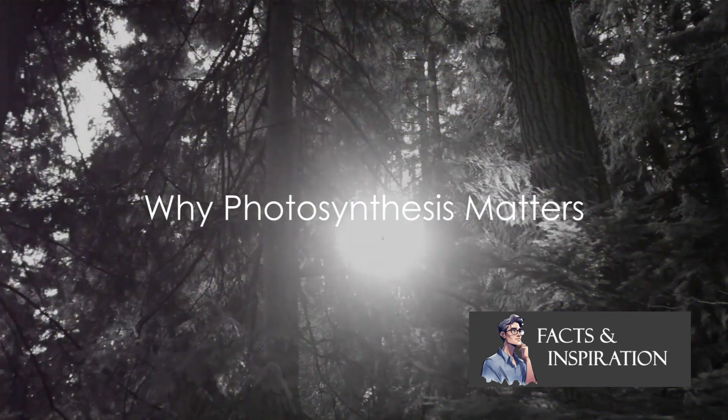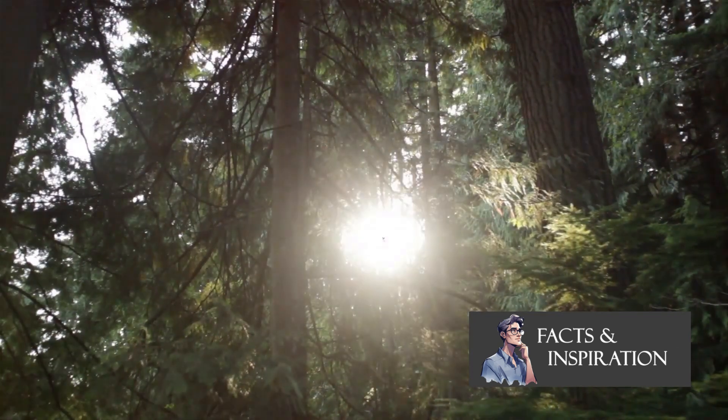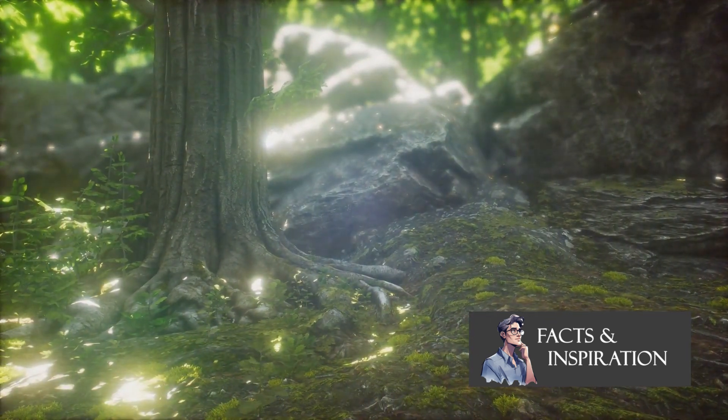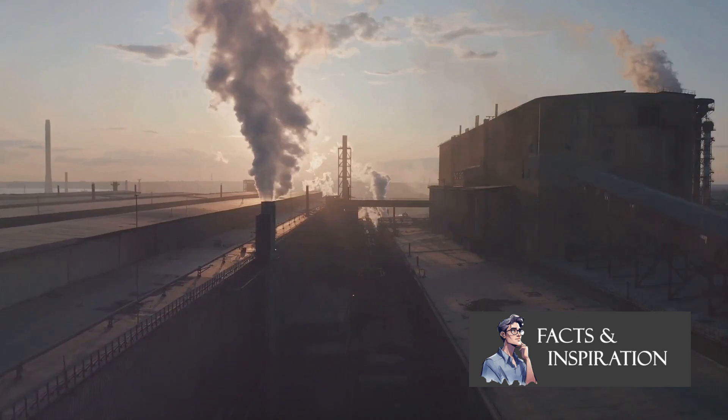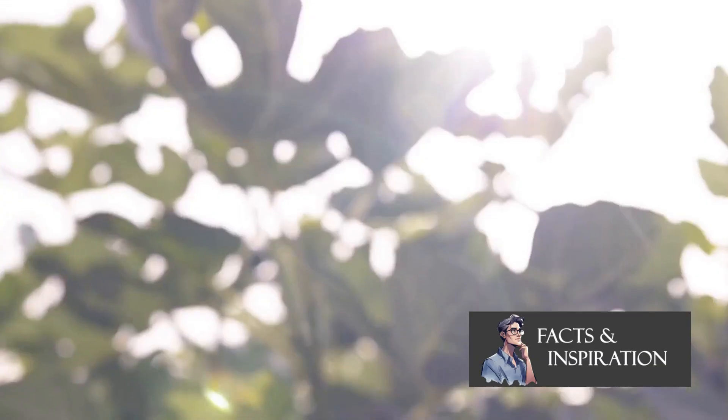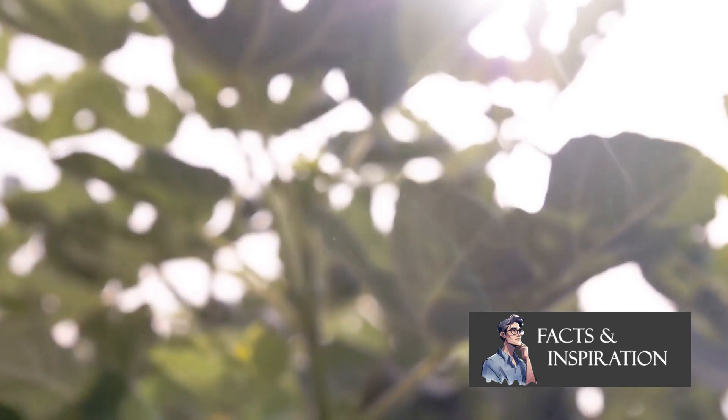Photosynthesis isn't just a neat trick plants can do — it's vital for life on Earth. This process is like a grand nature-made oxygen factory. It's the primary source of breathable oxygen for all animals, including us humans. Without it, we simply wouldn't be able to survive.